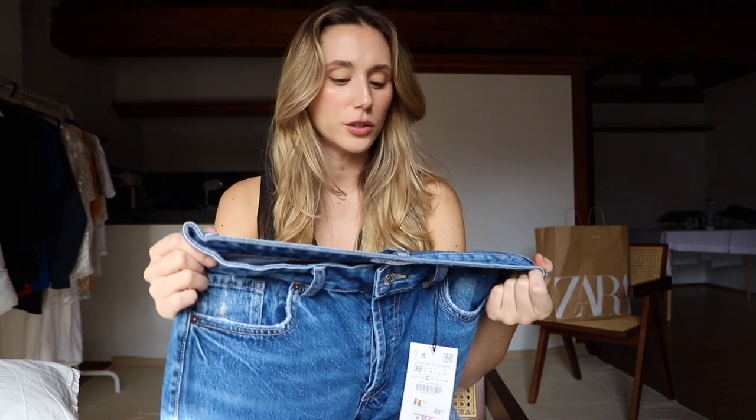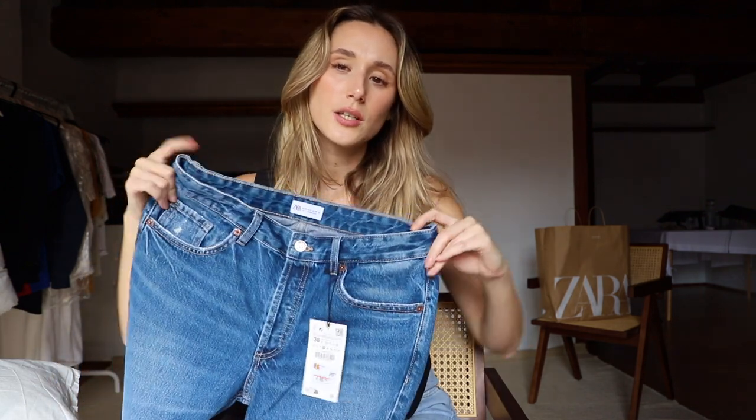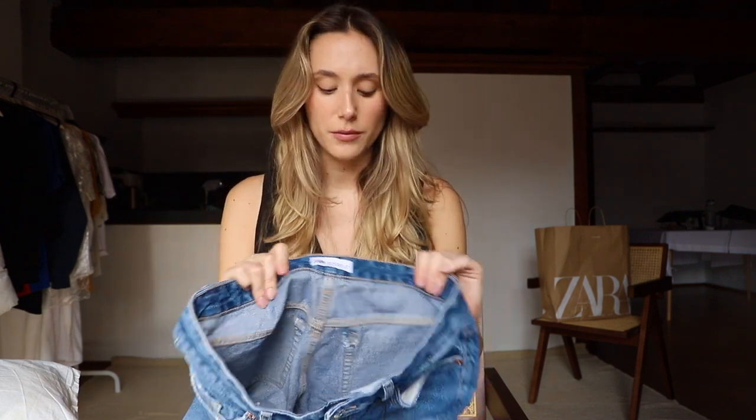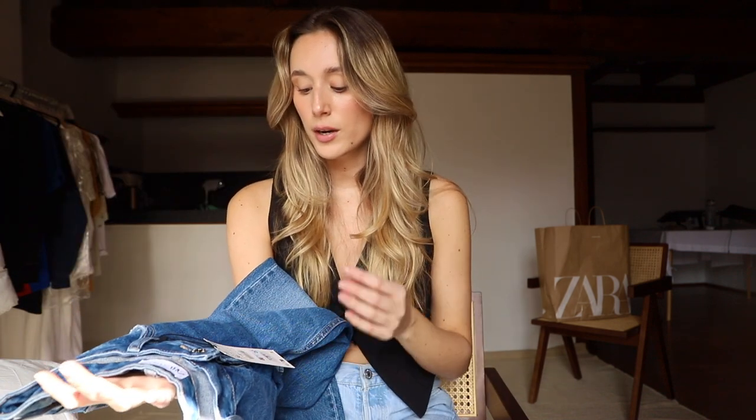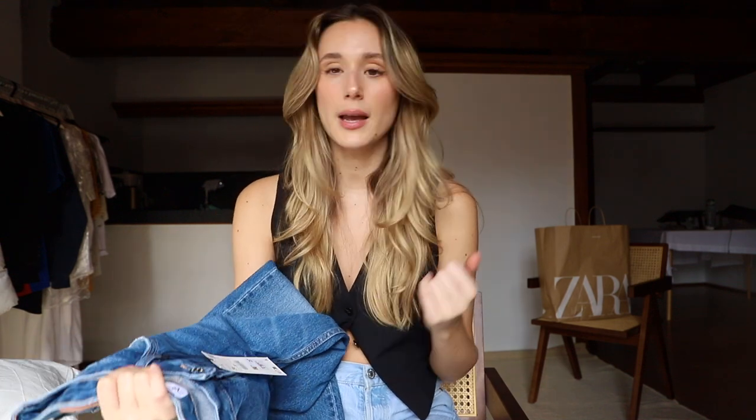Next up I got these ones — I actually don't know the name because there's no tag, but I'll link everything in the description box below in order of mention. I believe these were called baggy fit jeans or something similar. They come in this dark wash which is quite trendy right now, with a really low rise. That's why I decided to try them. I got these once again in a 38, US 6, and they were €29.95.